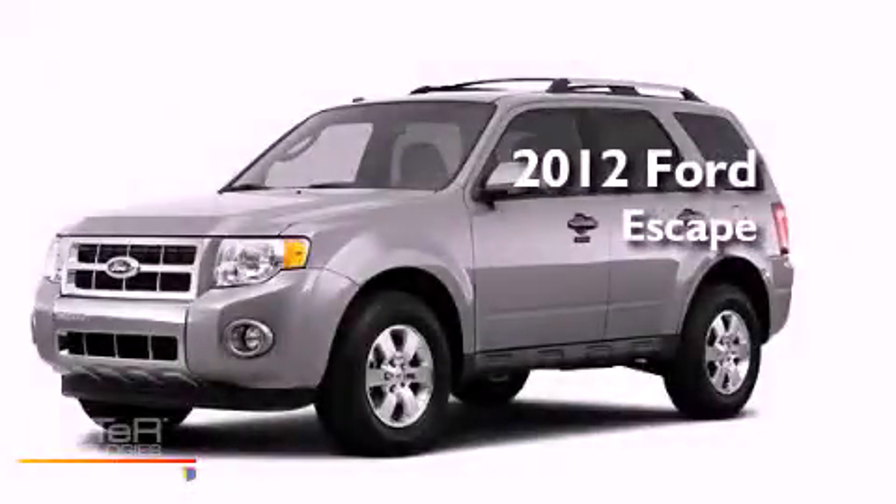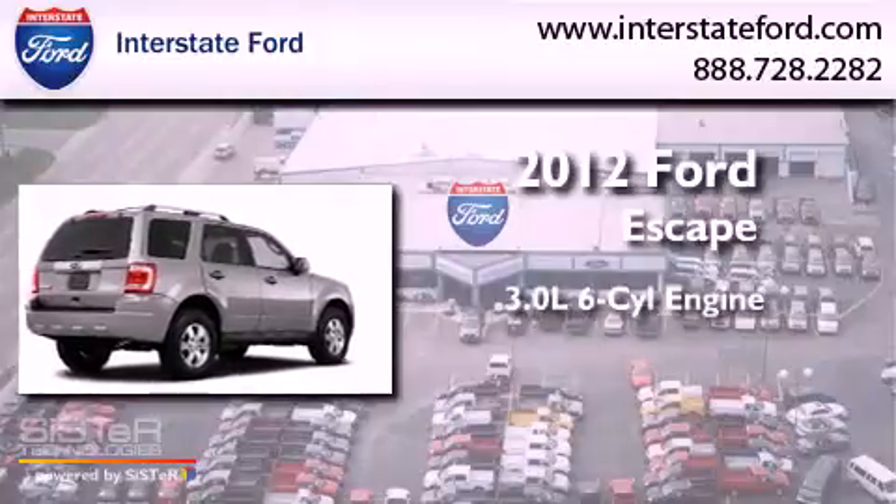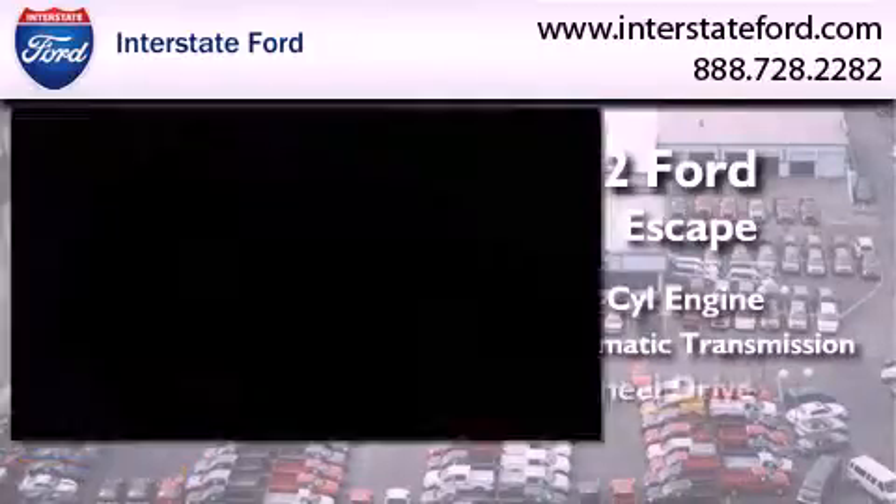This is a brand-new 2012 Ford Escape. It has a 3.0-liter six-cylinder engine, a six-speed automatic transmission, and all-wheel drive.